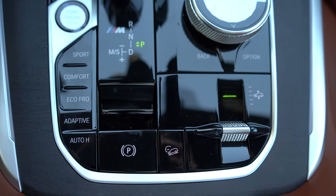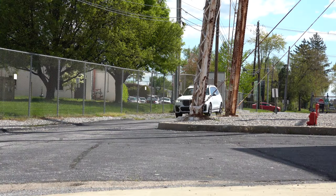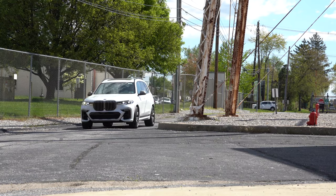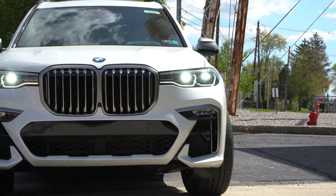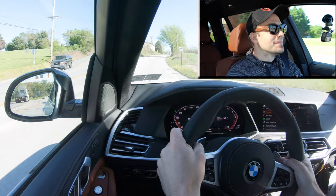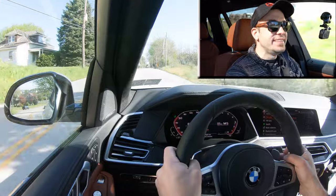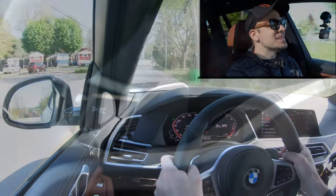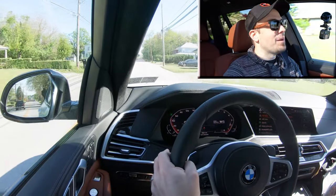Before the acceleration test, I want to mention the driving modes located directly behind the shifter — Eco Pro, Comfort, and Sport — adjusting shift points, throttle response, and steering sensitivity. Let's go ahead and put it in Sport mode and test out the paddle shifters first to see how quickly they react in an SUV. Oh my goodness, this thing sounds like a beast. Paddle shifters are ridiculously quick — like supercar quick — as expected every time I drive a BMW.